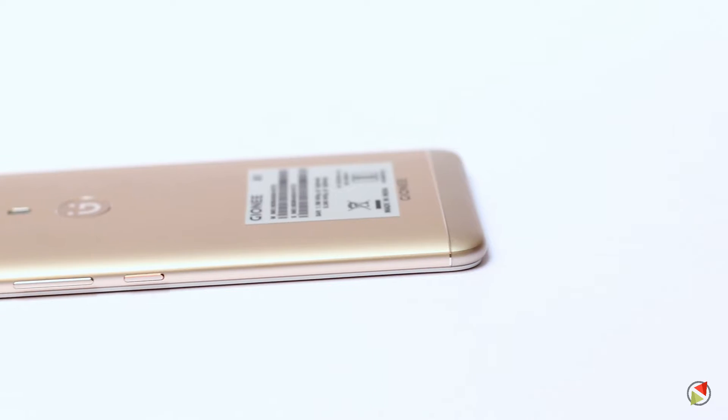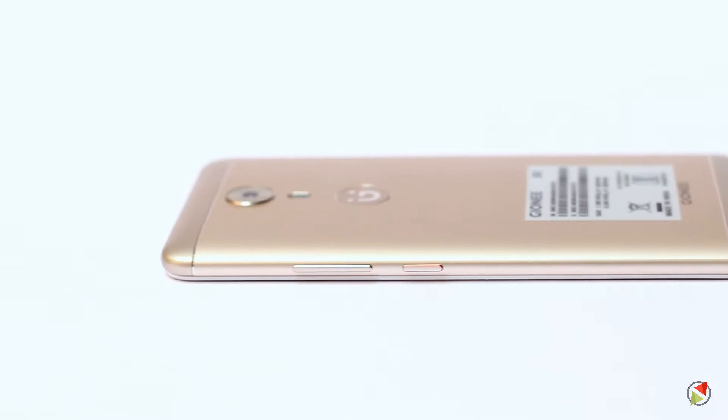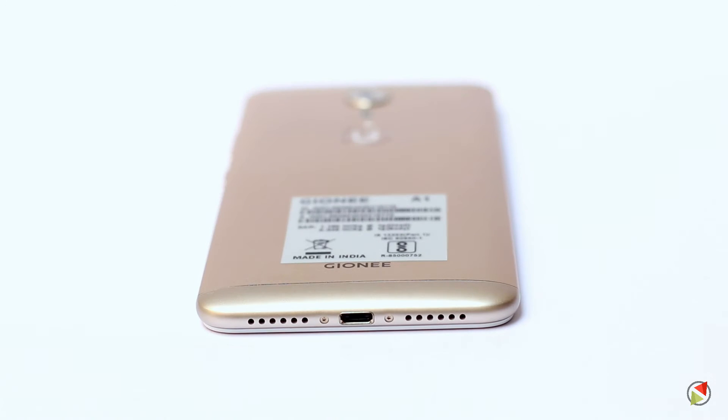On the right edge we have the volume rocker and a power key, whereas the bottom has the micro USB slot and the speaker grill. On the top we have the 3.5mm audio output jack.